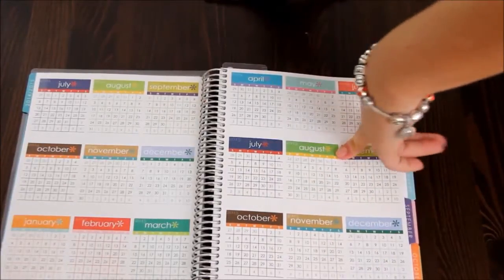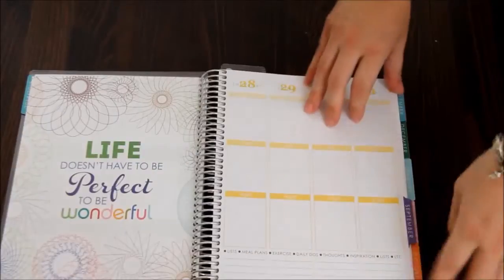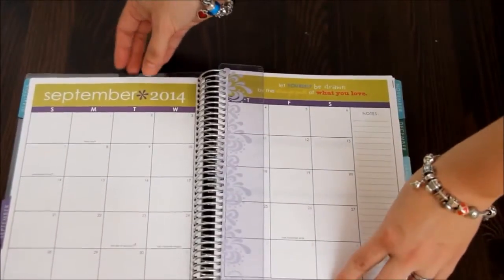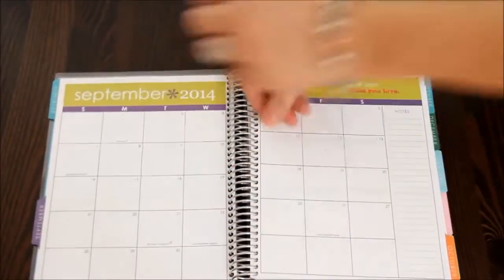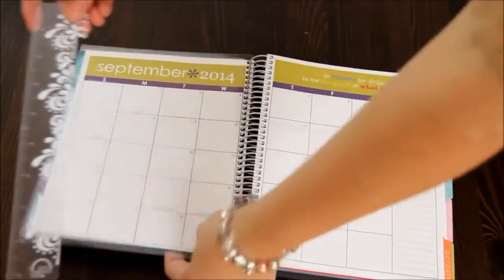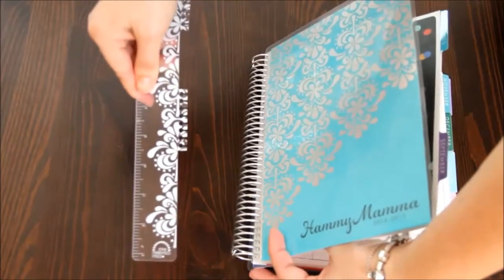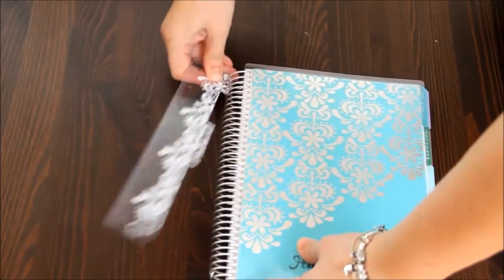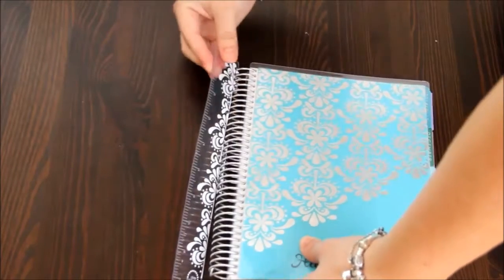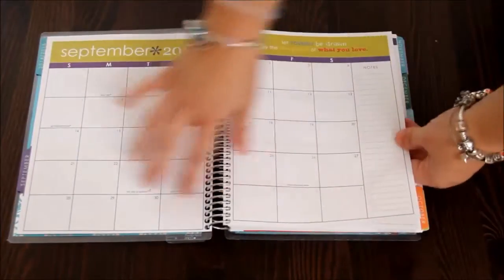Then you open up to your year-at-a-glance. This is an 18-month calendar — you can get 12 or 18 months; I chose the 18, which goes up to December 2015. There's also a ruler made of hard plastic that you can use as a page marker — it clips right into the coil. I'm not an expert at it yet, but it's a really cool feature.